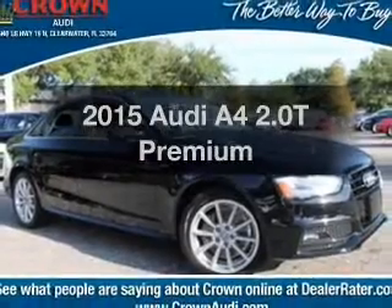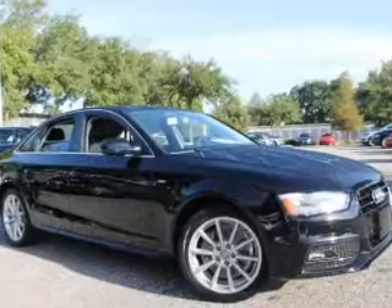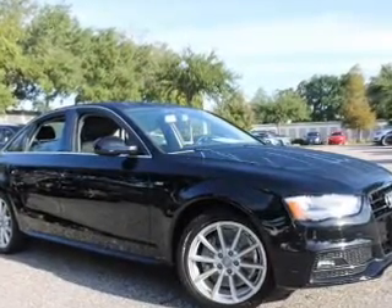Travel the roads in style and comfort in this great vehicle. With an efficient four-cylinder engine, the powertrain includes front wheel drive, driven by an automatic transmission.